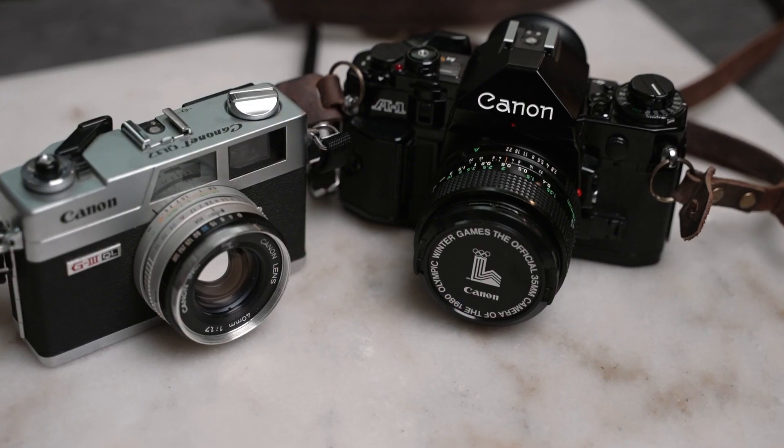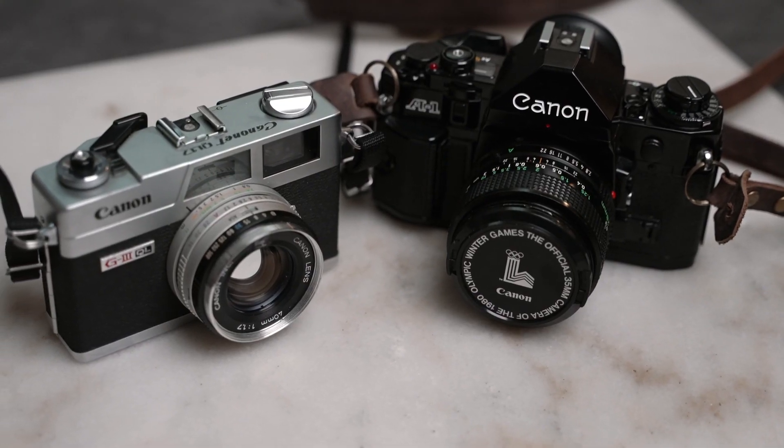As for future videos, I'll definitely be doing more videos with the X100V — it's my favorite camera and I use it the most. I'll also be doing more videos on the Canon QL17 and even the Canon A1, another film camera I have. I'm still a beginner film photographer, so I'll be experimenting with different film stocks and how to expose for film. It's cool to document my journey as a beginner.